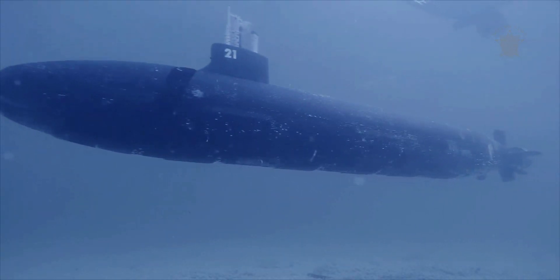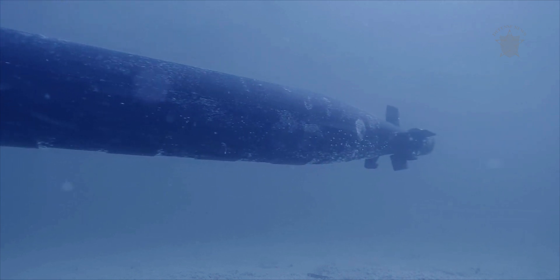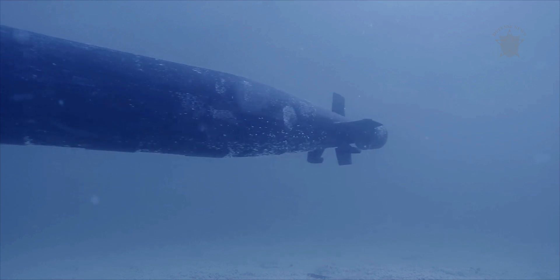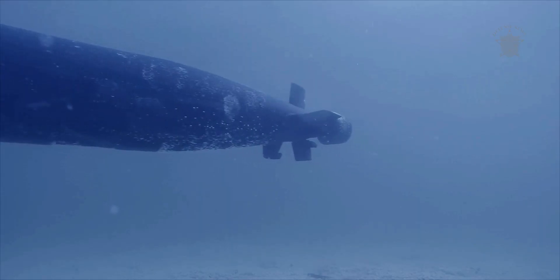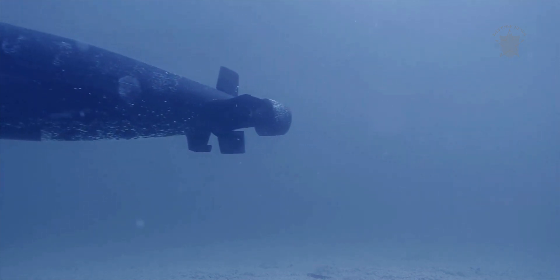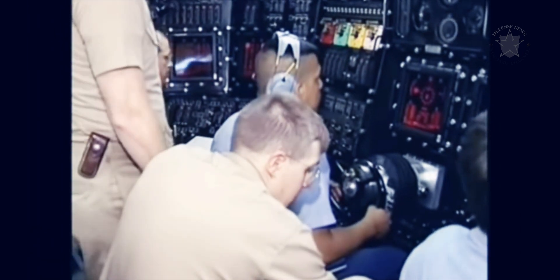To combat the threat of the Akula-class, the US Navy responded with the Seawolf-class of nuclear attack submarines. The Seawolf submarines were designed with HY-100 steel alloy hulls 2 inches thick, the better to withstand the pressures of deep diving. HY-100 steel is roughly 20% stronger than the HY-80 used in the Los Angeles class. As a result, the submarines are capable of diving to depths of up to 2,000 feet, and crush depth estimates run from 2,400 to 3,000 feet.